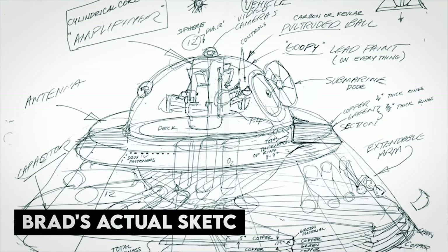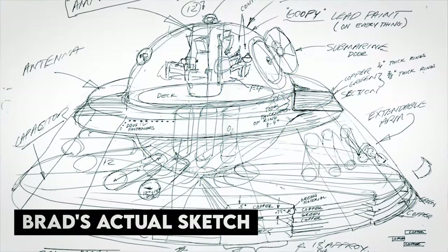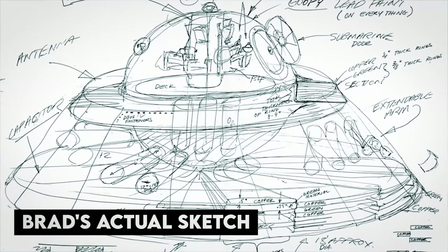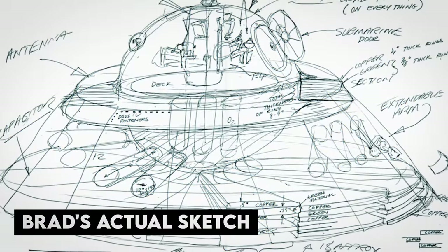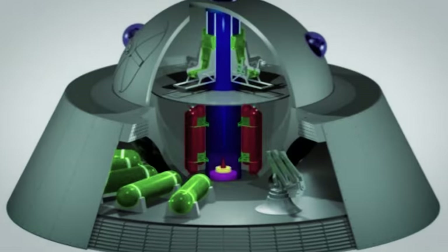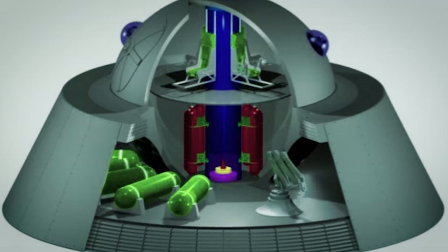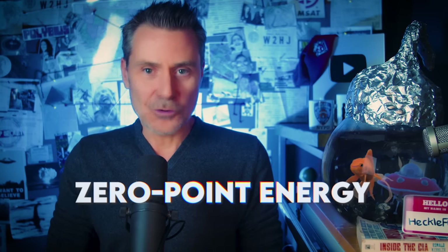Brad sketched out and described the interior of the ARV. The dome at the top is actually half a sphere, and the crew jump seats are in the top of the sphere. The flat bottom of the saucer is a large capacitor array over a foot thick. On top of the array are oxygen tanks for the crew to breathe and maintain air pressure within the craft. Then Brad revealed two major claims from the three-star general: one, the saucer can travel faster than light; and two, it uses zero-point energy.